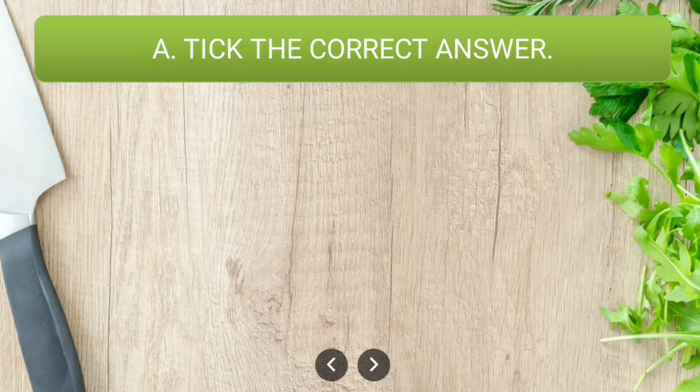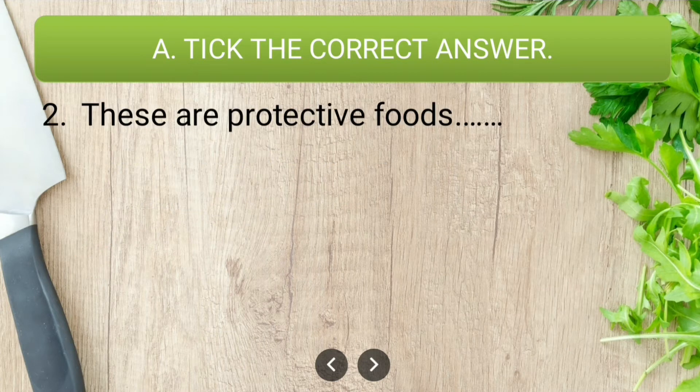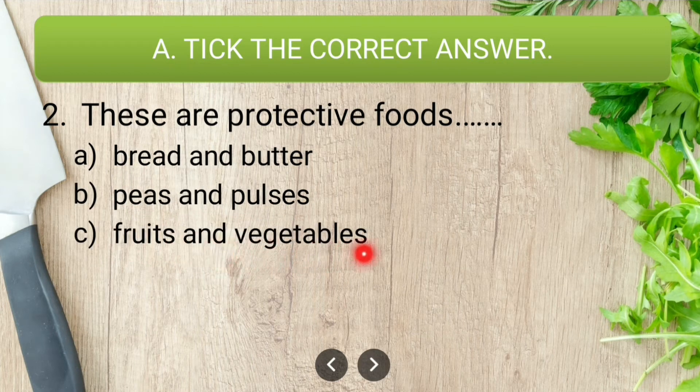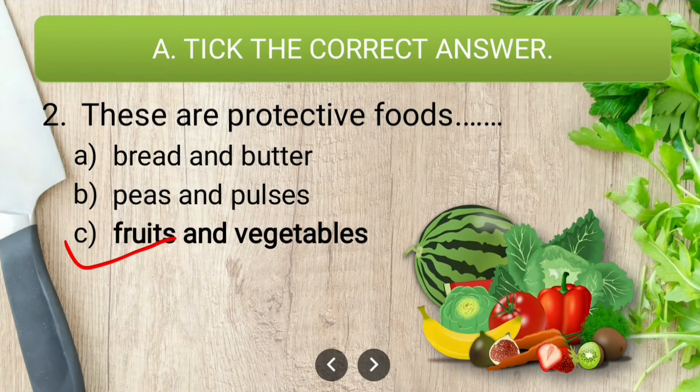The next question: these are protective foods. The options are bread and butter, peas and pulses, and fruits and vegetables. The correct answer is fruits and vegetables. We call fruits and vegetables protective foods because they protect us from various diseases — they have vitamins and minerals which help us to fight against diseases.